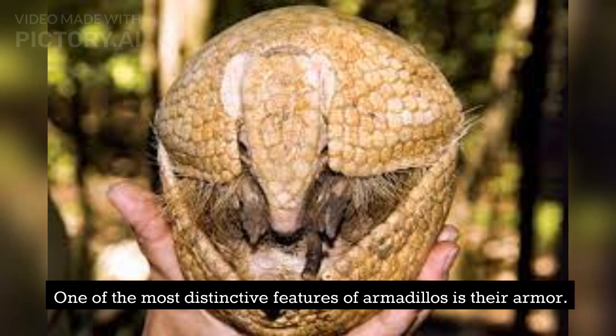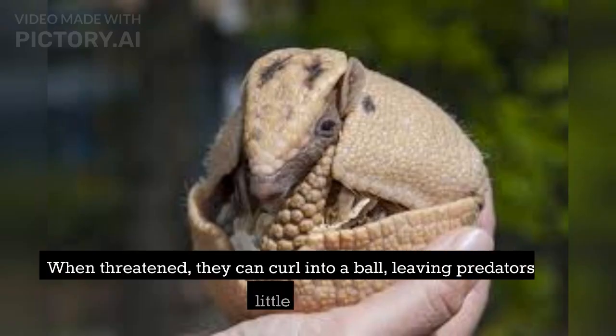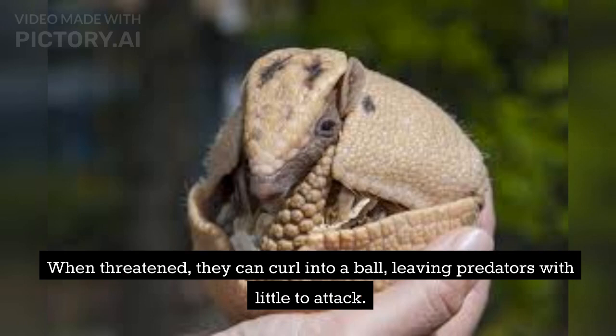One of the most distinctive features of armadillos is their armor. Their hard, bony plates, known as scutes, cover their body like a protective shield. When threatened, they can curl into a ball, leaving predators with little to attack.